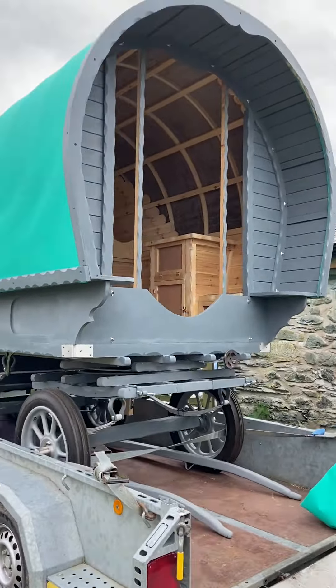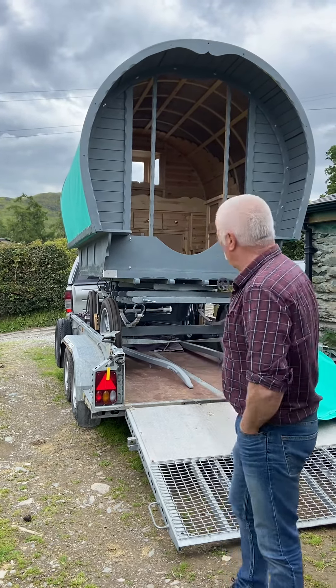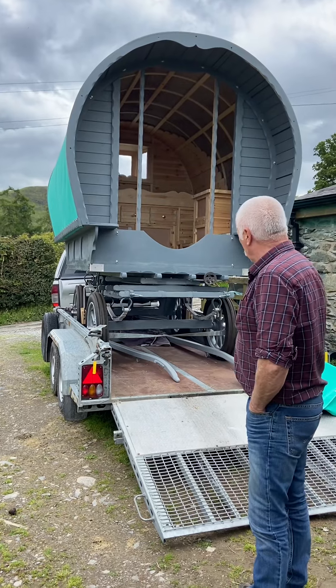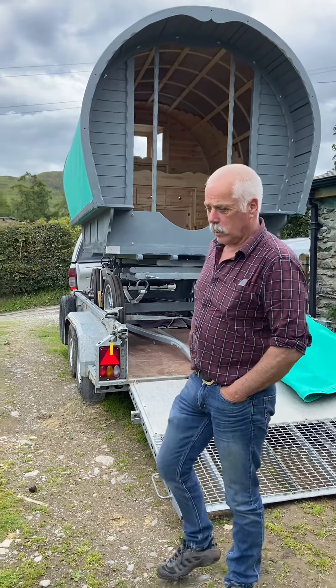Judging by the weight of it to push it onto the trailer, a 13-2 pony could pull it all day long, no bother at all. When he said it rolls like a pram, it does.